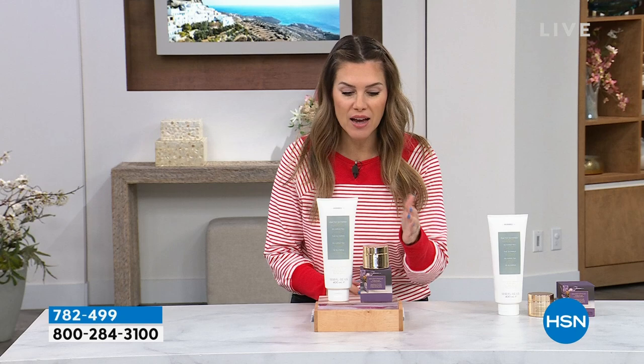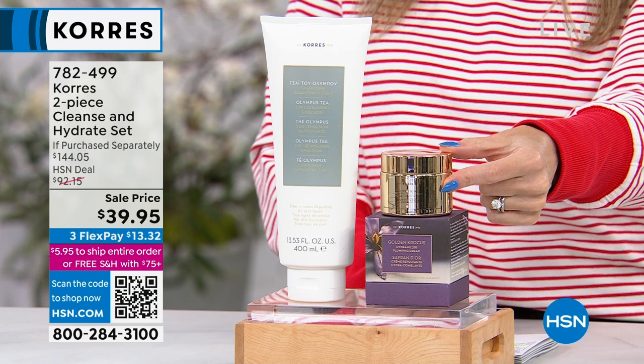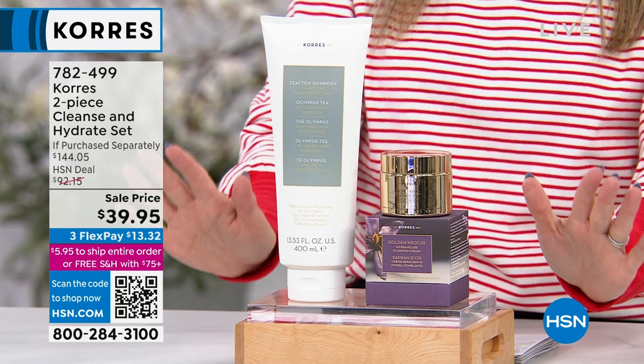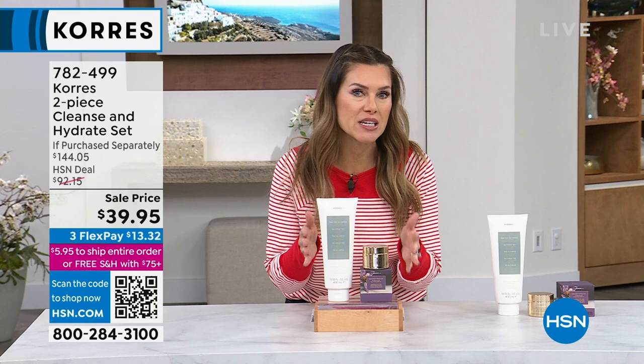Even if we were giving a 50% off sale, giving you the huge jumbo three-in-one Olympus Tea Cleanser alongside would be a fantastic deal. What's nice about shopping with us here at HSN is you can do flex pay — only $13.32 on any major credit card. You have 30 days to take this for a test drive and see the difference in your skin.